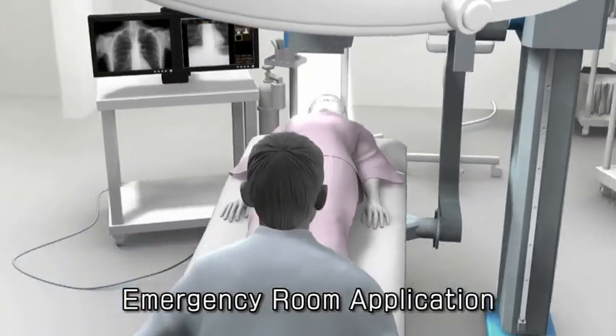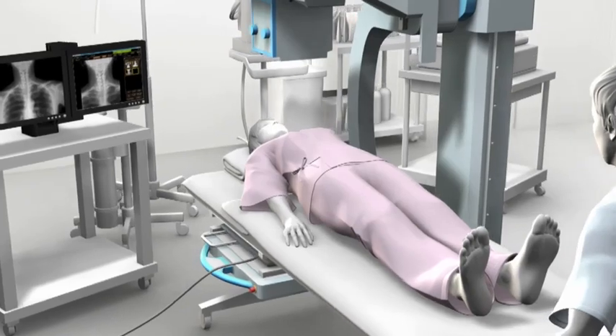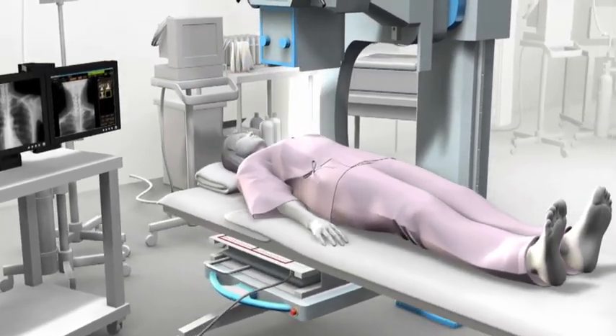In this way, Canon is effectively responding to the needs of the medical community for speed and quality.